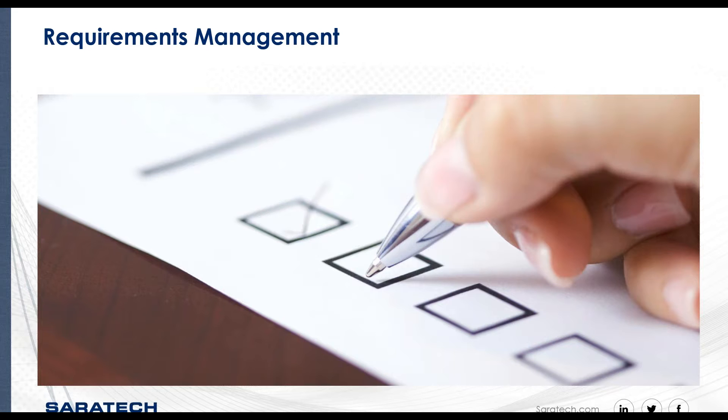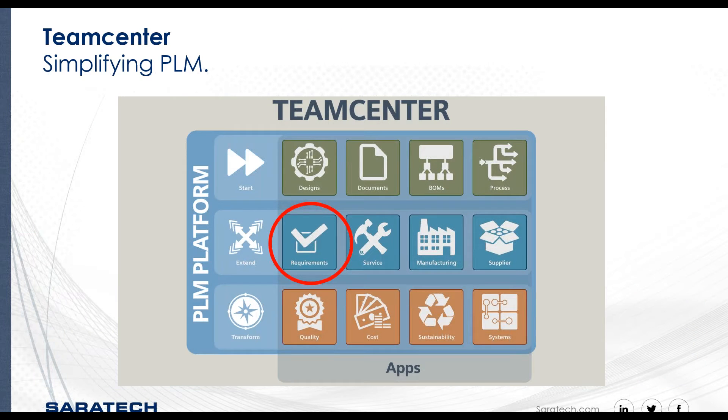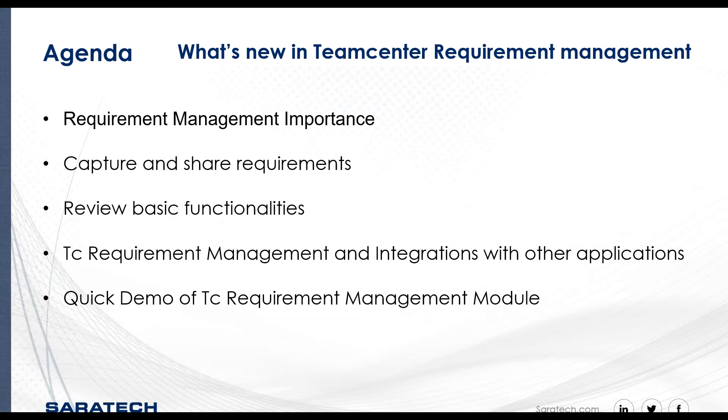We're going to be talking about Teamcenter requirement management. As we see in Teamcenter capabilities, we have many modules and capabilities that support engineering, manufacturing, and operations from start to the end of the product delivery and service. Teamcenter provides a rich platform for adding additional engineering and manufacturing process capabilities as the company grows. Today we will review the Teamcenter requirement management module.